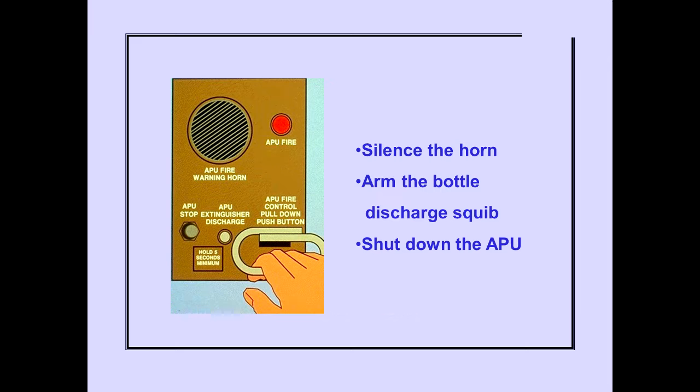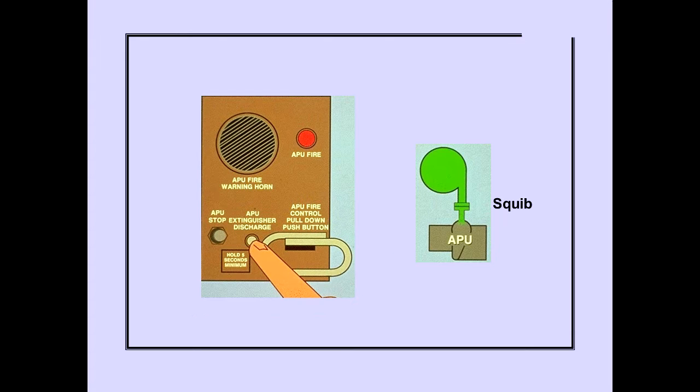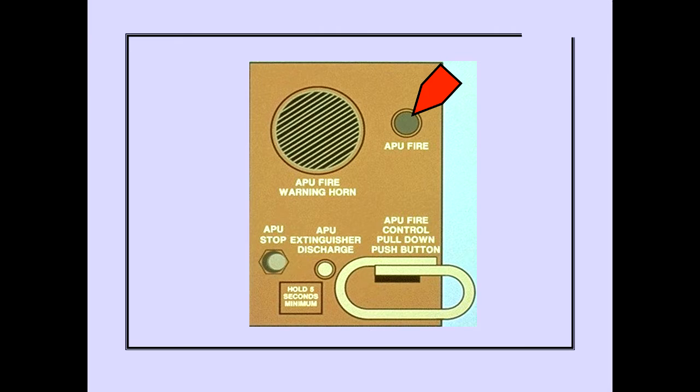Pulling the APU fire control switch will silence the horn, arm the bottle discharge squib, and shut down the APU if auto shutdown has not occurred. Pushing and holding the APU extinguisher discharge switch discharges the fire extinguisher bottle into the APU compartment. When the APU fire condition no longer exists, the APU fire light will extinguish.